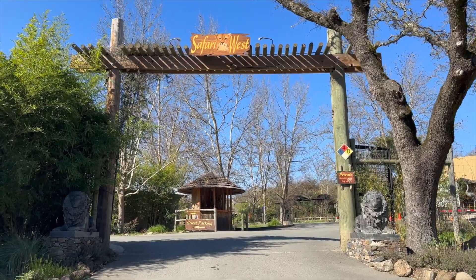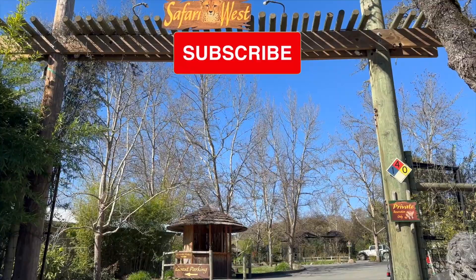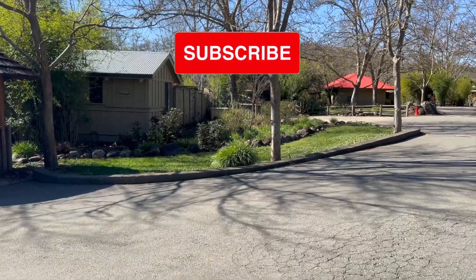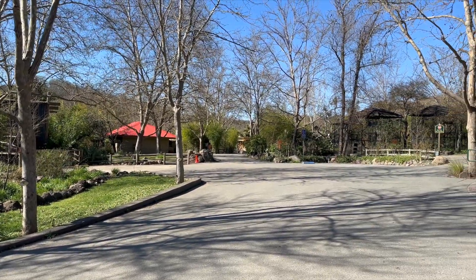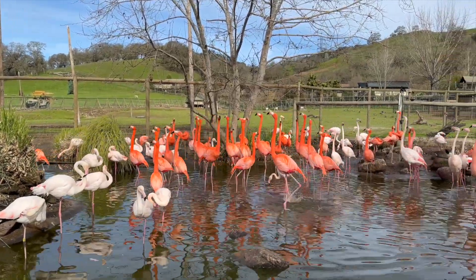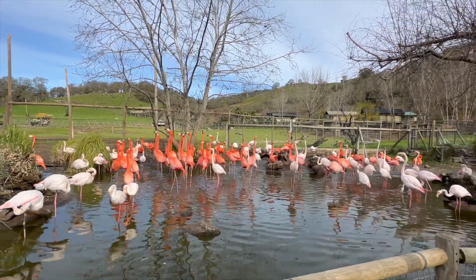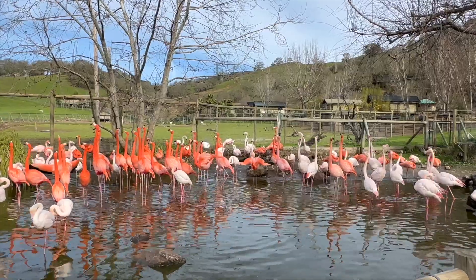Hello everyone. Welcome to Exploring with Cindy and Dan. Don't forget to click subscribe if you want more weekly updates. We are at Safari West, the Sonoma Serengeti in the hills of Santa Rosa, California. We will be jumping on a safari truck with an amazing guide on an African safari adventure, and then we will explore the lower grounds of the park on foot. Join us in this adventure.